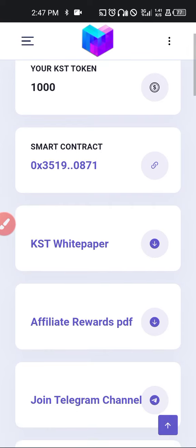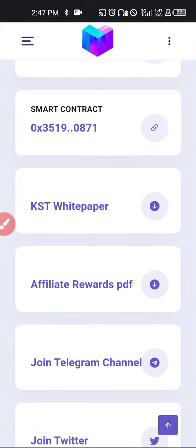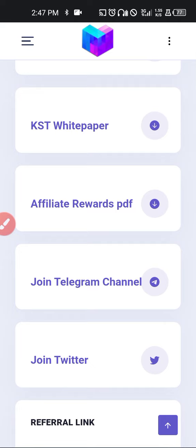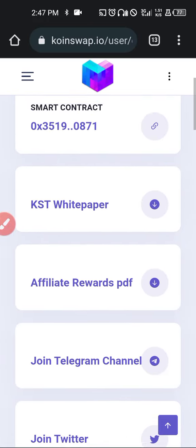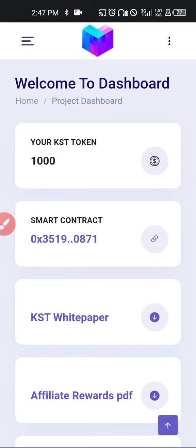Today in this video I want to show you around the dashboard — how it looks, the contract address, the white paper, the affiliate rewards, and all of it. As you join immediately, you are awarded 1000 KST. The community — we refer to it as the KST Army — is a group of people with like minds coming together to do great things.